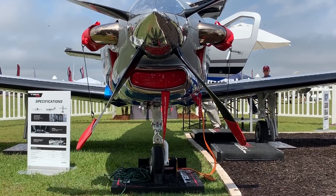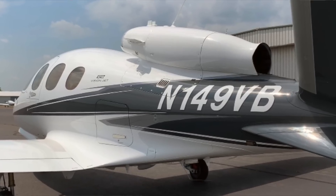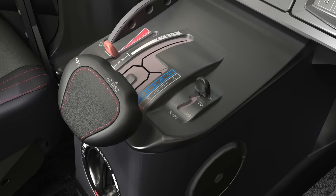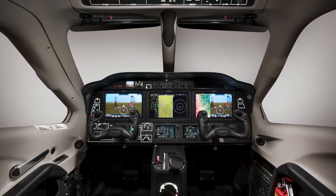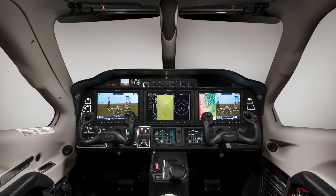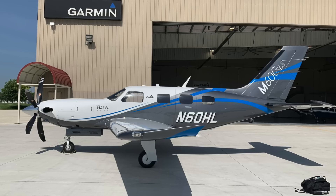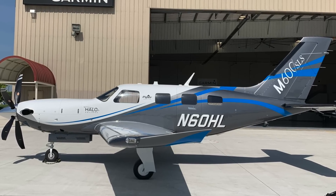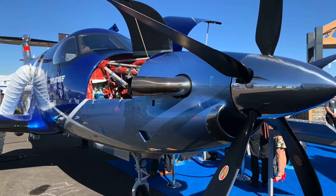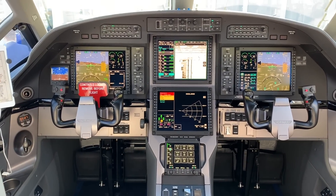Single-engine turbine buyers looking elsewhere will have to look to the turboprop market. The Williams turbofan-powered Vision Jet remains in a class by itself. For autothrottle and Garmin G3000 avionics, there's the Daher TBM 940, which has more range, more speed, and a higher price tag by over a million dollars. There's also Piper's M600 with less speed and a bit more range for just under $3 million, and the Pilatus PC-12 NGX, priced a million dollars higher, slightly slower, with Honeywell avionics.